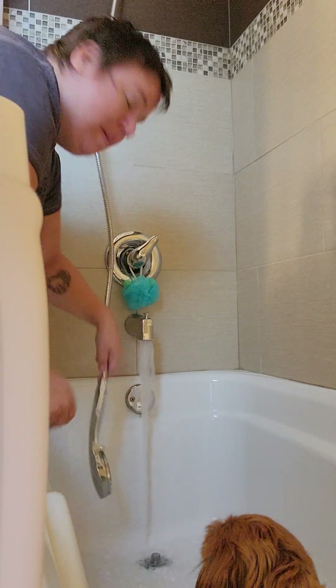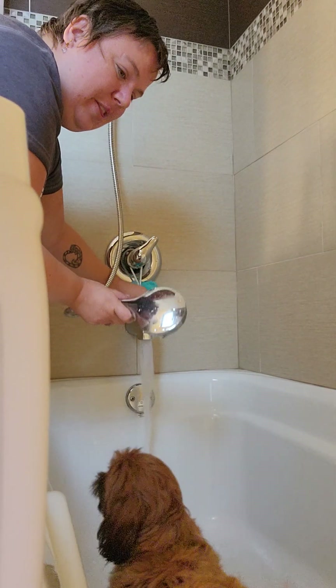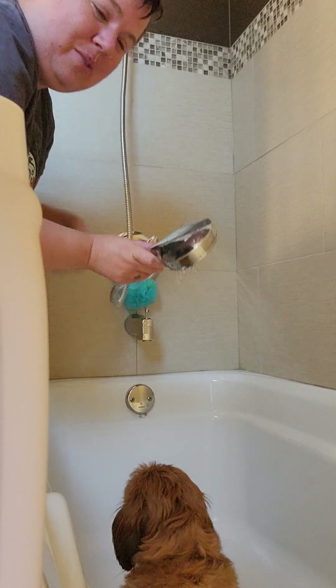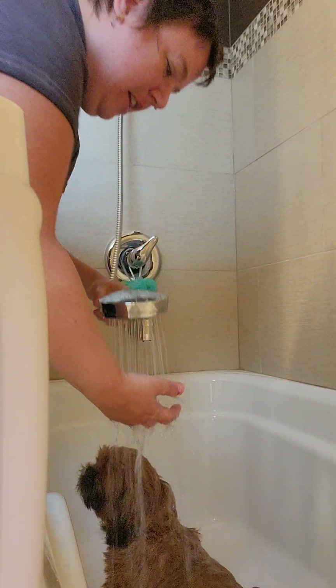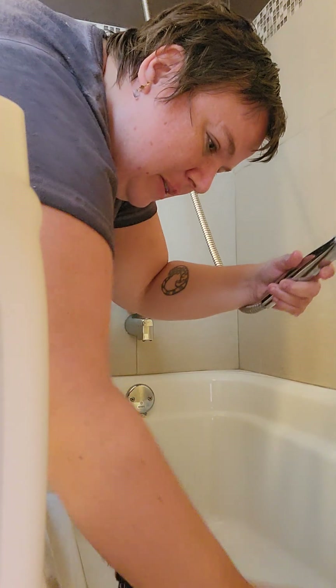All right, bath time for Melody. Let's get this show on the road. Oh, her tail's away again. She loves a bath, starting to enjoy it.